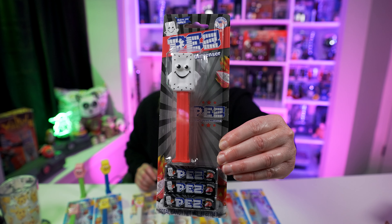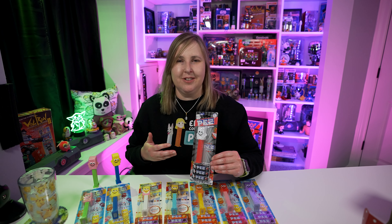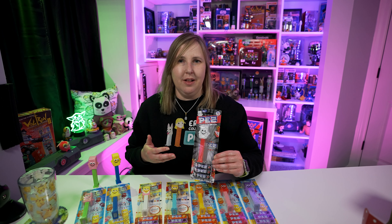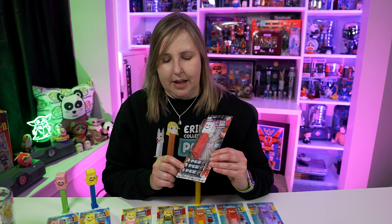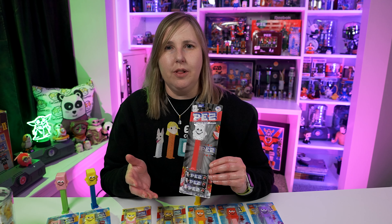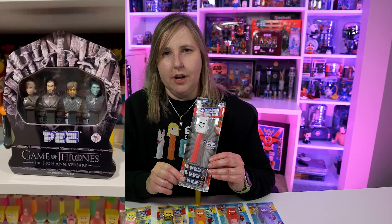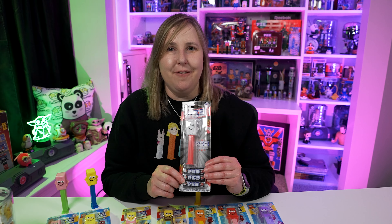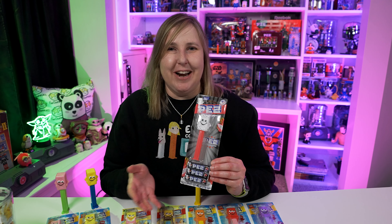Dispensers like these — if you buy them now they'll keep their value or might go up a little bit. These are good dispensers to buy and add to your collection, especially if you're a newer collector and you want to buy something that's not just gonna sit at a dollar or 50 cents because they mass produce them. If you're wanting to add Pez to your collection, these Pez mascots are gonna hold their value and might be a good addition.